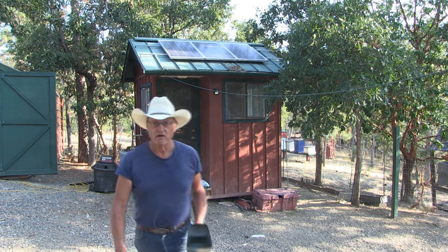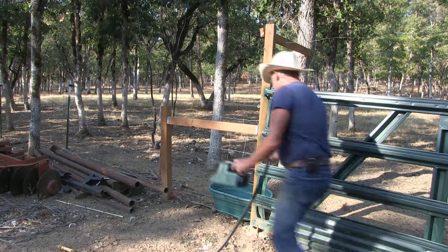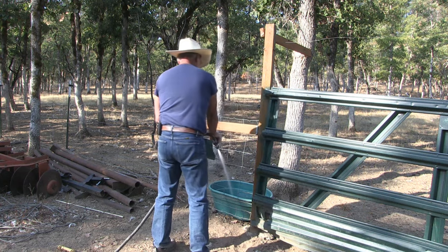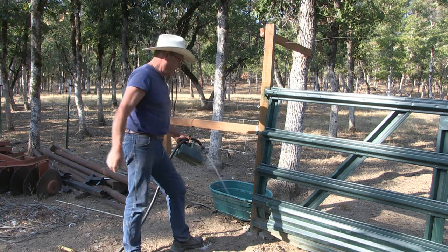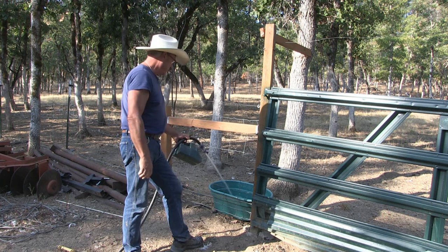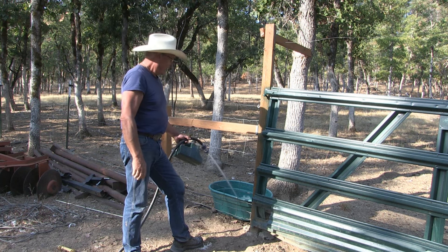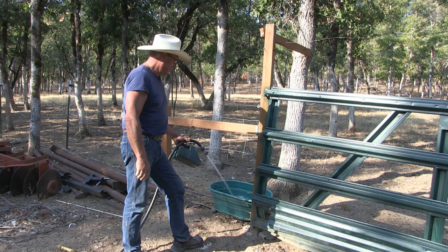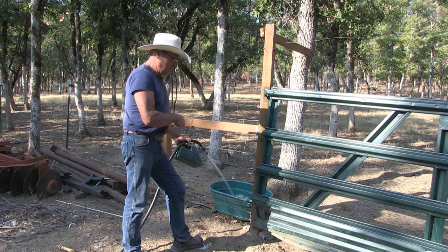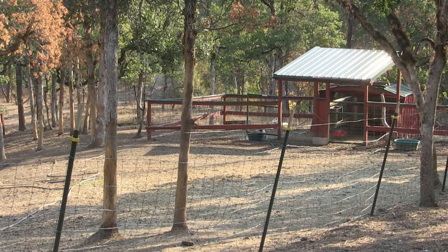I've gotta go make sure the goats have water. It's about time to bring the pressure washer out and pressure wash all of the water basins for the livestock — have them nice and clean. I pressure wash them about four times a year, every change of season. They've got this one, another one up by the barn, and two down in the billy goat area.